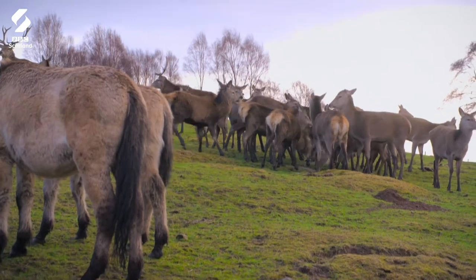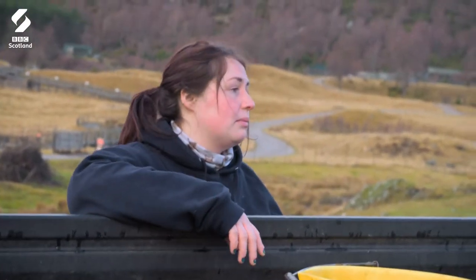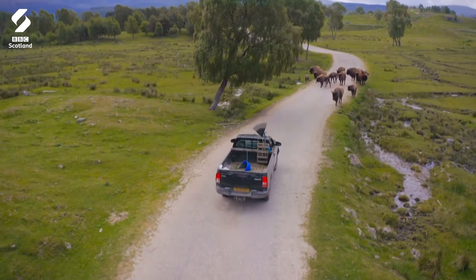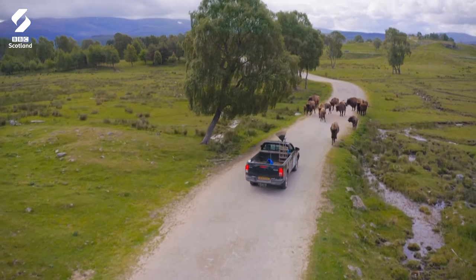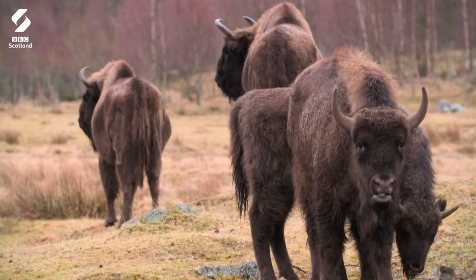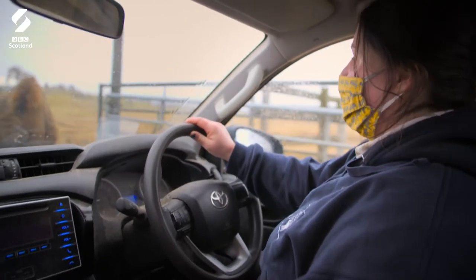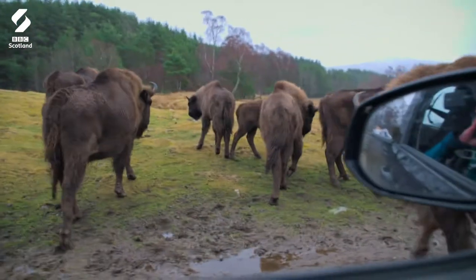All the species in here get on really well. The great thing about the reserve is that there's so much space that they can all just live in their little groups. Next for feeding are the European bison. The park's herd is one of the largest in the UK. Look at them — we're not going to move. He's going to get angry because he's hungry.